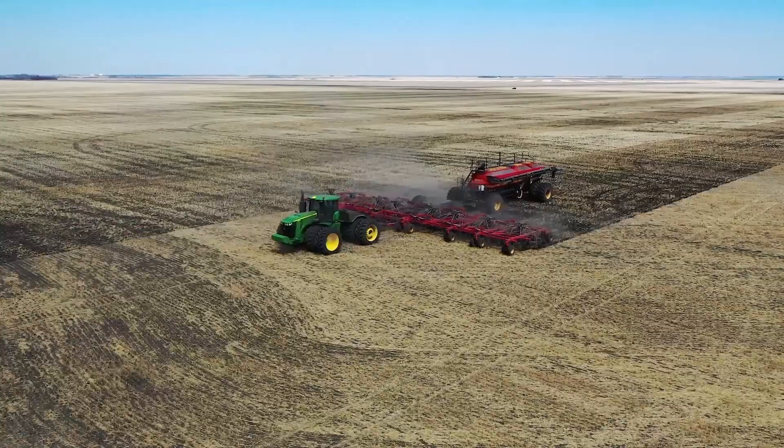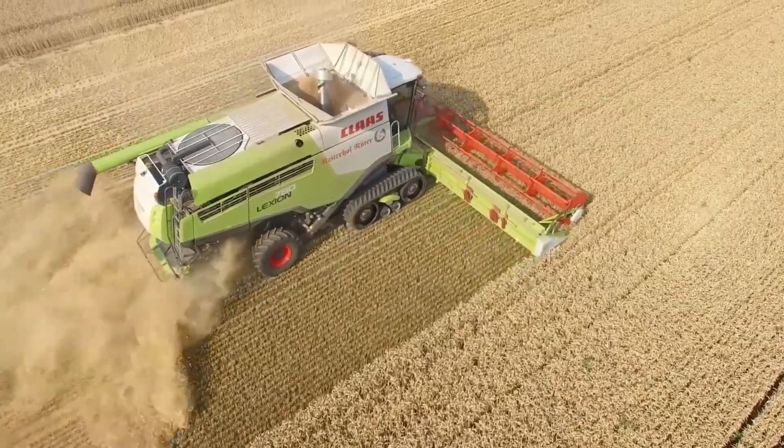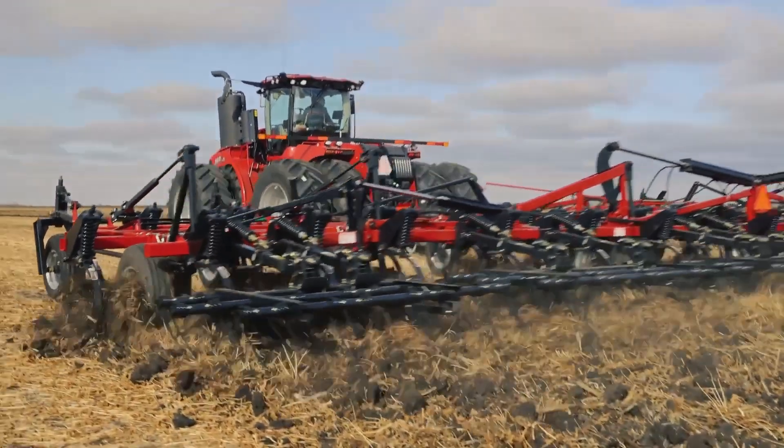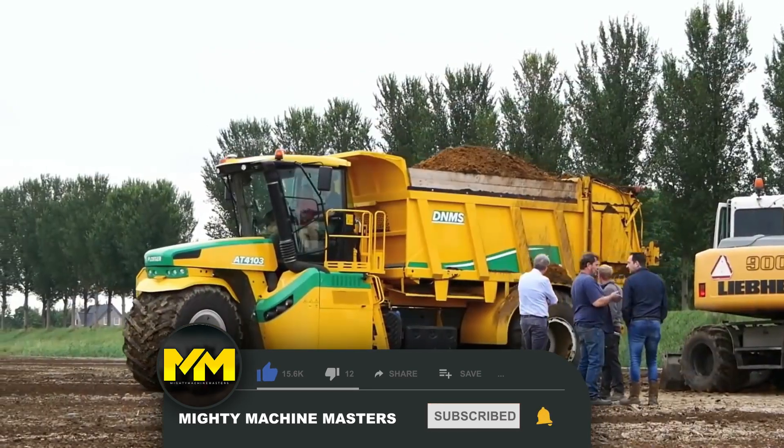Welcome to another episode of heavy-duty machines at Mighty Machine Masters. Today, we're going to be looking at 20 of the most incredible agricultural machines. Before that, make sure to subscribe to the channel to get updates on the latest videos.